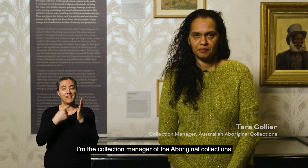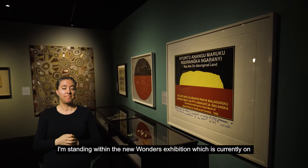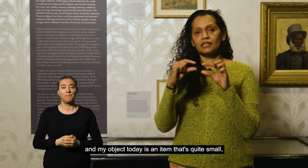Hi, my name is Tara Collier. I'm the collection manager of the Aboriginal Collections at South Australian Museum. I'm standing within the New Wonders Exhibition which is currently on. My object today is an item that's quite small.